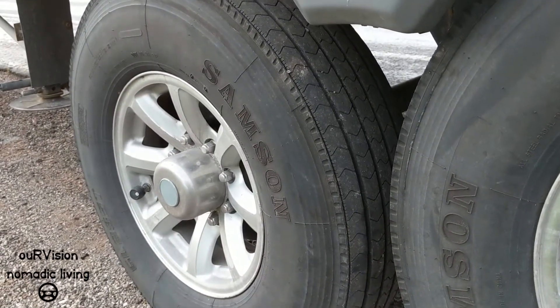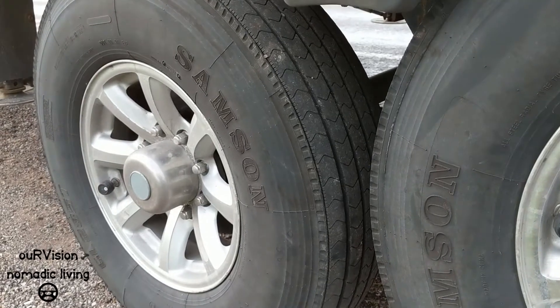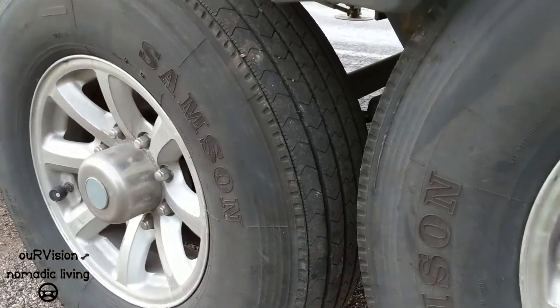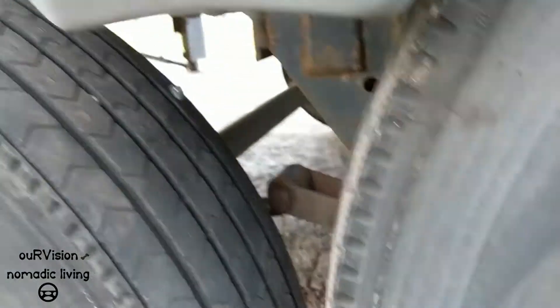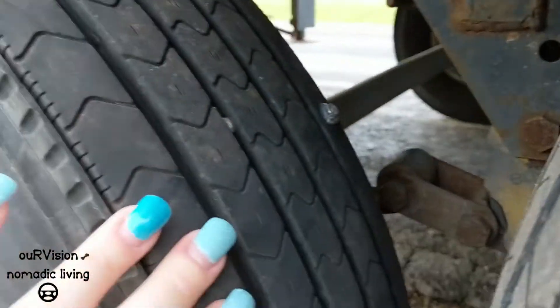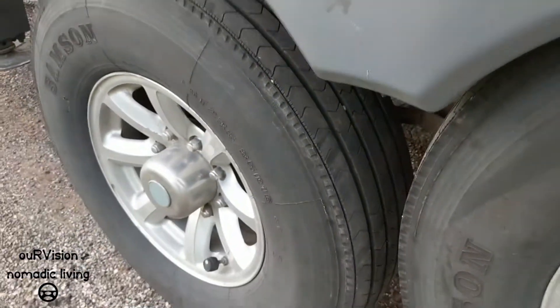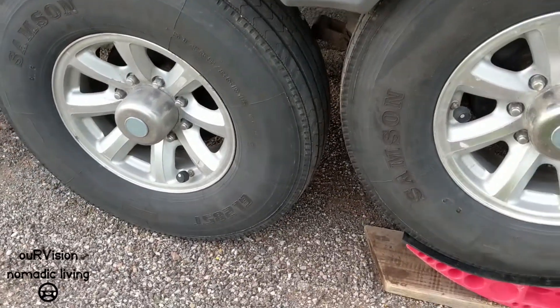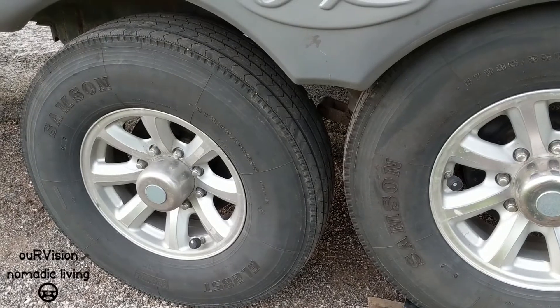Our alarm on our tire minder was going off and Sean said we have picked up a screw. Do you see it? That sucks — good tires. We are once again very glad that we have the tire minder.